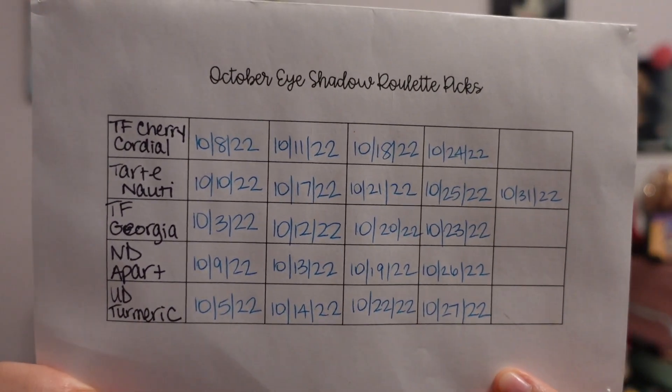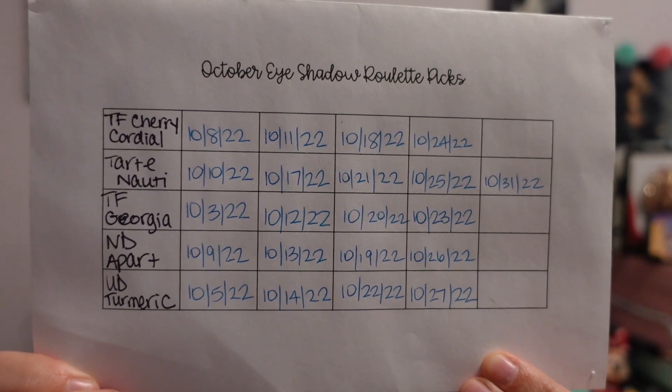I'm going to start off with a little recap of last month's eyeshadow roulette. I did not manage to use each of the shades five times — I got close. I used all of them at least four times, and I did use the Tarte shade a fifth time. I started my eyeshadow roulette a little bit later in the month last time, which is why I kind of ran out of days. Still pretty good — I'm glad I got some use out of the shades.